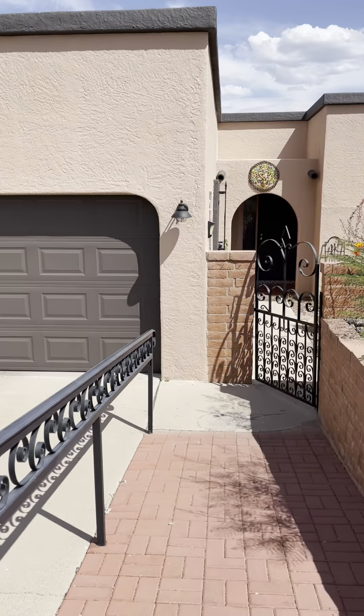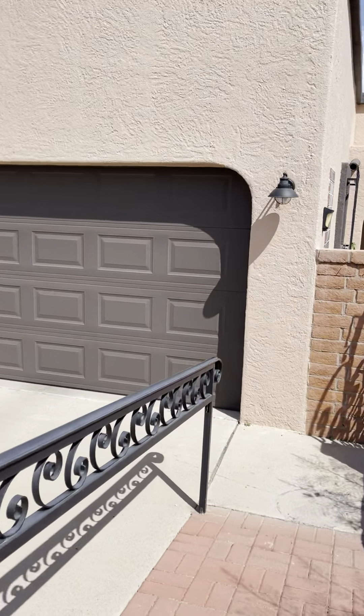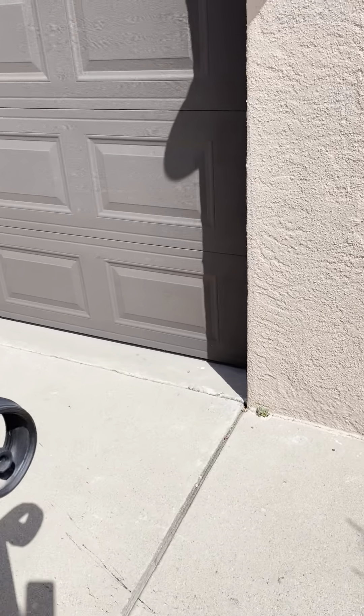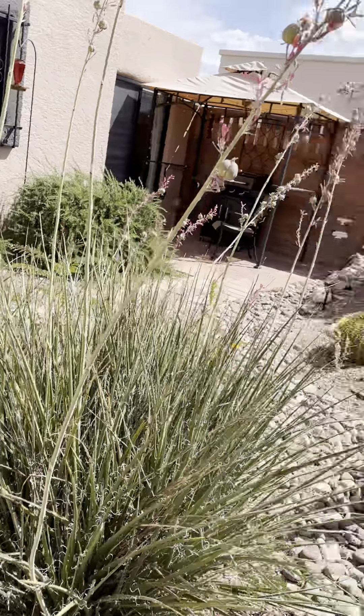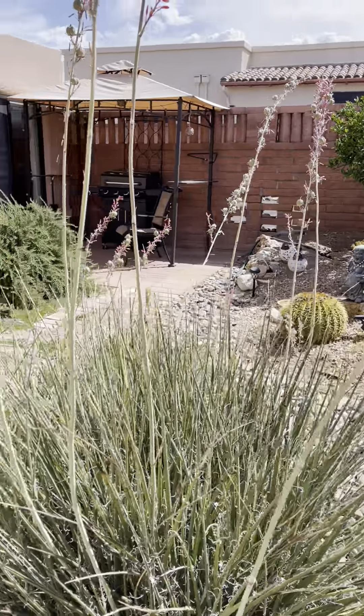I'm standing in front of 908 West Camino Guarina and I'm just going to walk down this fairly steep entryway here. There is a handrail, so that's nice. Then through the gate and you'll see that they have a lovely front garden here.